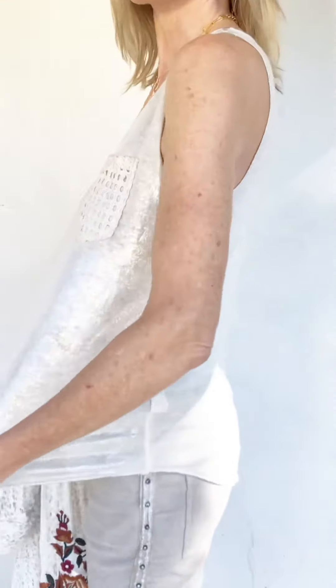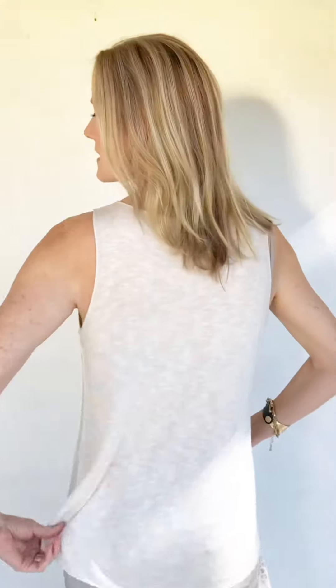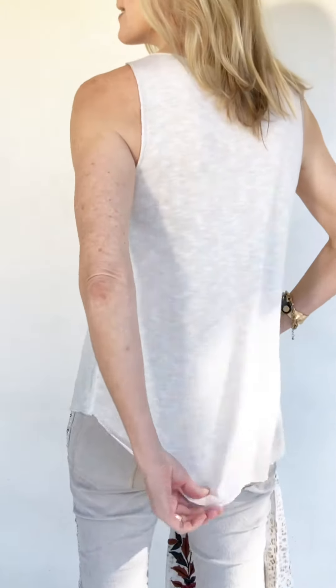It is a size small and I'm a 34B. I would call it a kind of roomy tank — not too too roomy but enough. It's got a little bit of a trapeze kind of feel to it. The backside is this nice stretchy jersey which is great. You can see the length of it is wonderful — kind of tunic length.